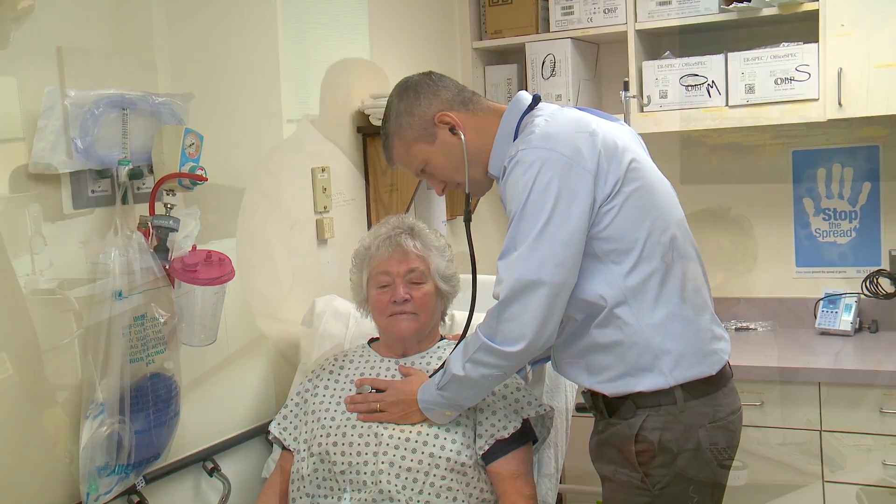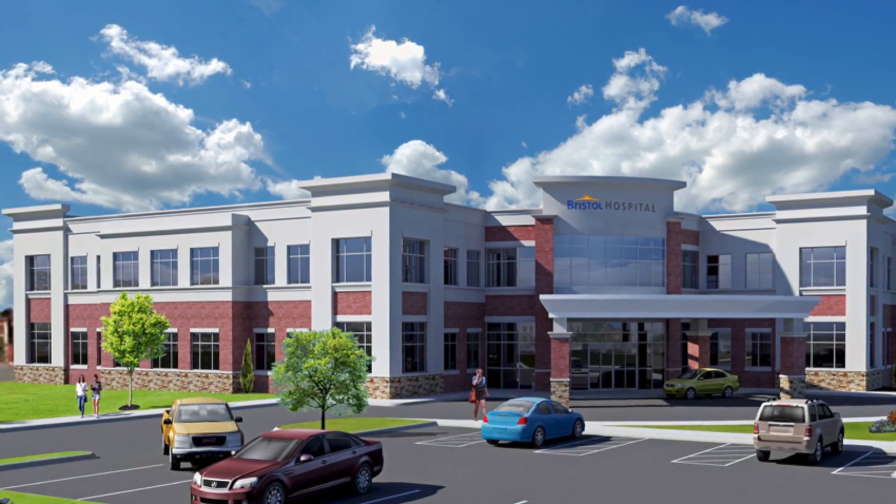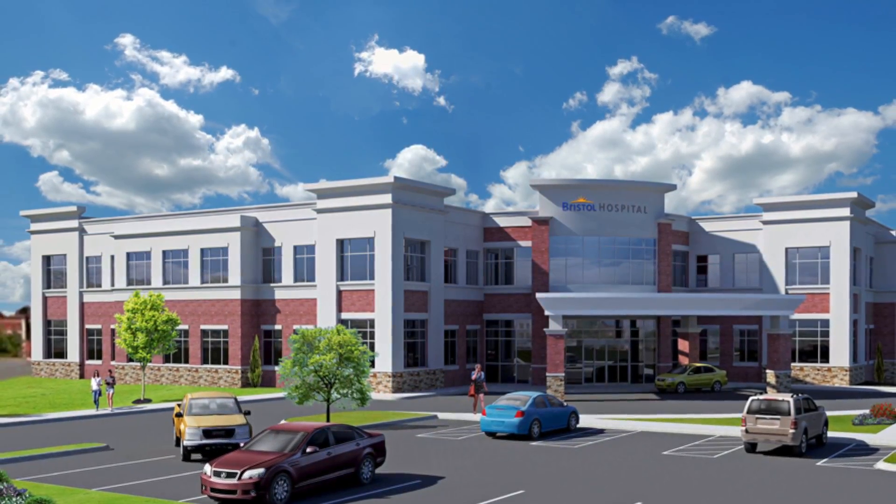We're healthcare people and we understand what patients need in order to be healthy and get treated. But what we didn't know was about buildings and design. So partnering with Rendina, they were able to show us how architectural design can help complement the patient healing process.